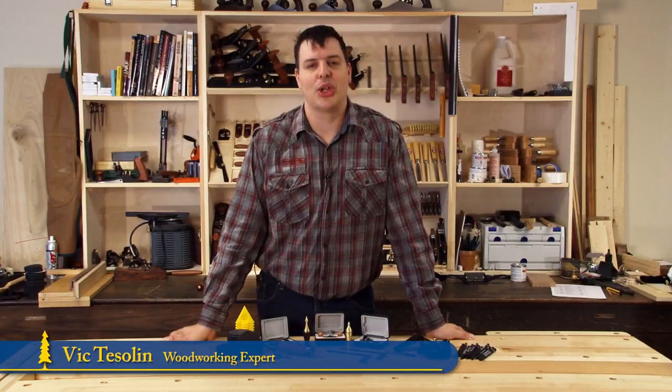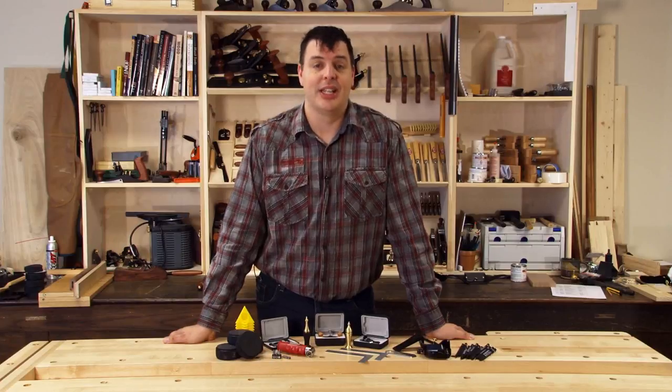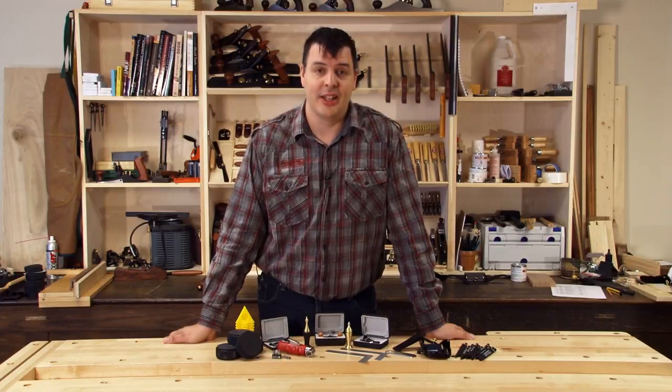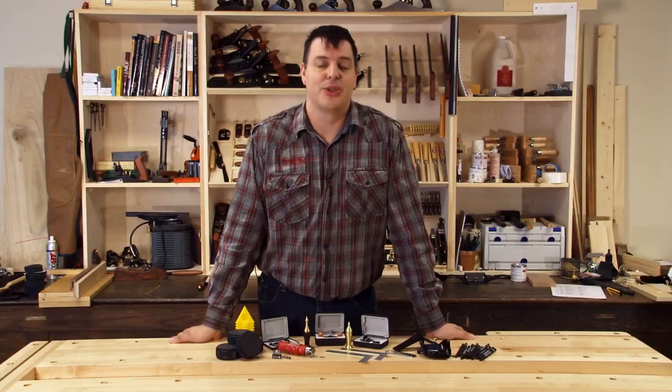Hi, I'm Vic Teslin. I'm sure you'll all agree that trying to find stocking stuffers for woodworkers is pretty difficult. They've already got way too much stuff in their shop to start with, and it's hard to fit a 13-inch planer in their stocking. I've got my top 10 recommendations here for some great stocking stuffers for your woodworker this year.